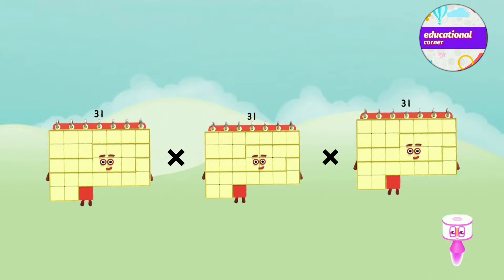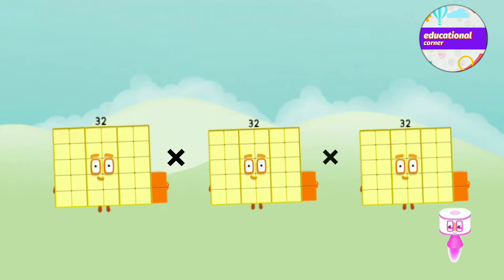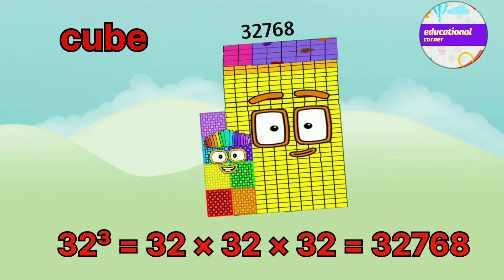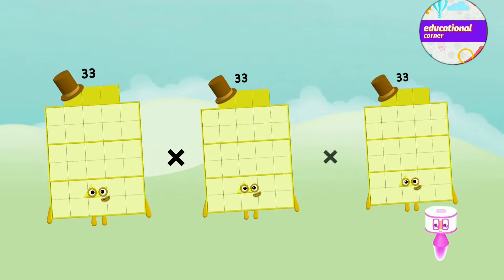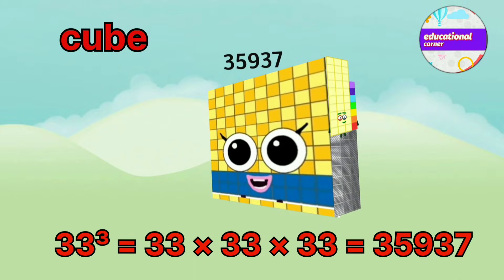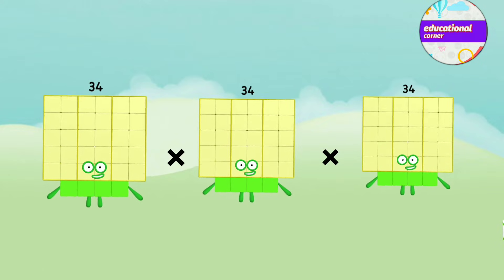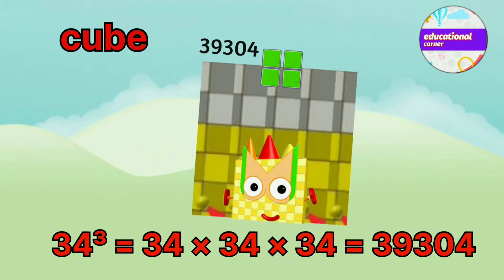31 x 31 x 31 equals 29,791. 32 x 32 x 32 equals 32,768. 33 x 33 x 33 equals 35,937. 34 x 34 x 34 equals 39,304.